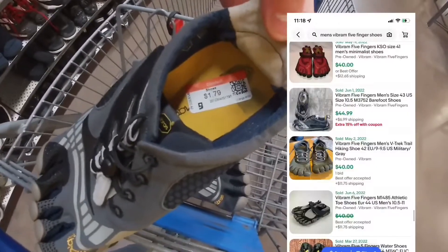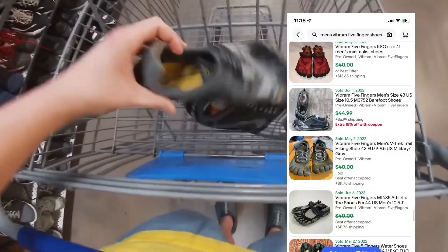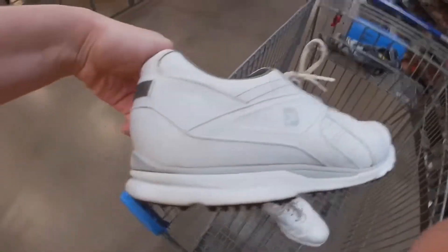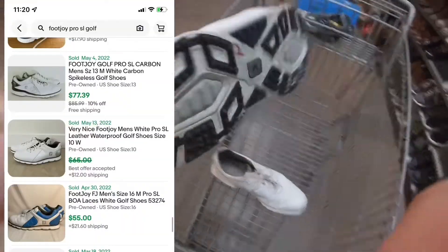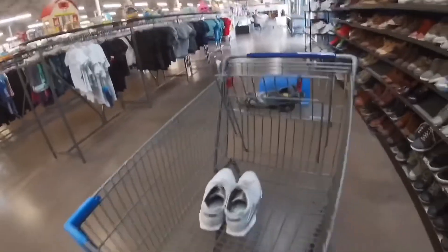First find is something I love — they always have them really cheap. Vibram Five Fingers, little hiking shoes — they're like 40 plus shipping and only had them for a dollar 79. And then this for less than five bucks: FootJoy Pro SL in a monster size 16, should get like 60 for those as well.